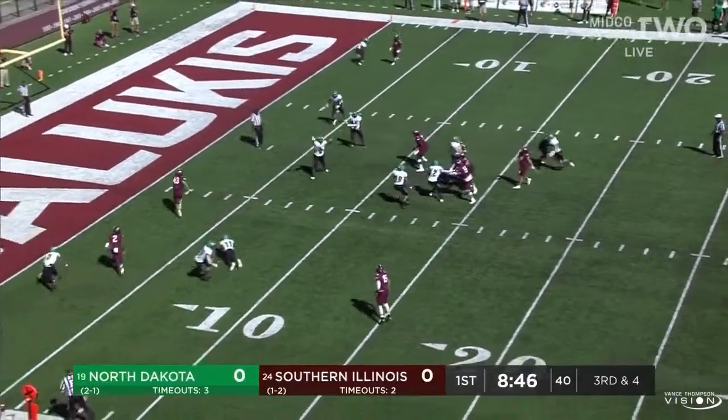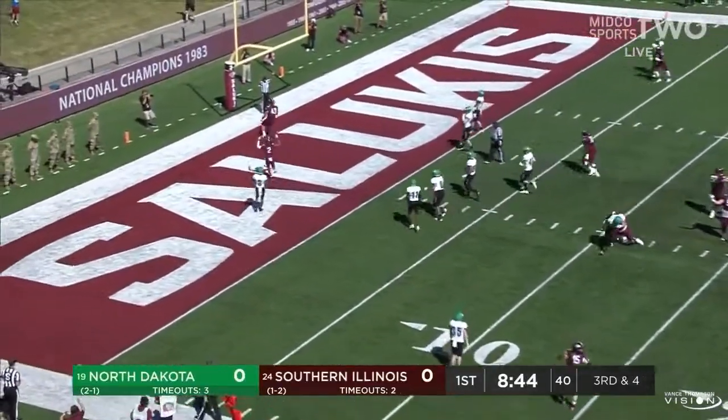Third down for Baker. Empty again. Baker across the middle — Garrett wide open. Touchdown, Salukis.